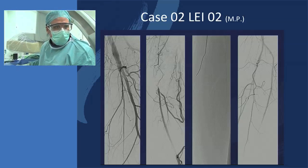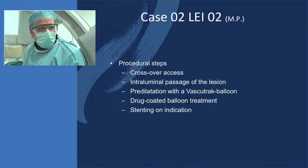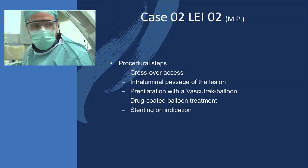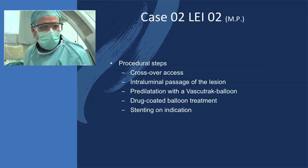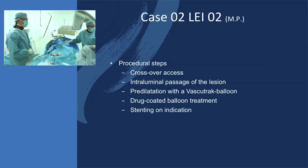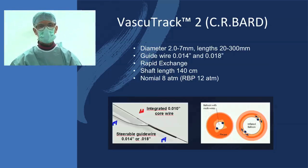Our attempt here is to cross this occlusion, maybe supported by retrograde support, and use a VasoTrak scoring balloon for pre-dilatation and then treatment with a drug-coated balloon. Our plan, once we've crossed with the wire, is to use the VasoTrak balloon — a long one — to have nice vessel preparation.